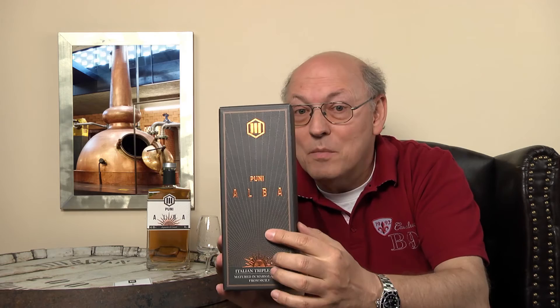Alba means 'rising sun' in Italian and is also the Gaelic name for Scotland. There's also Quercus Alba, the Latin name for American white oak. There's even a Glenrothes Alba out there. So the name Alba is really fitting for the first Italian whisky, reflecting both sunrise and the Scottish tradition.